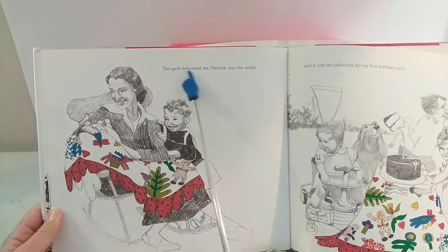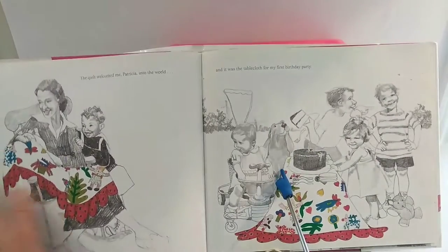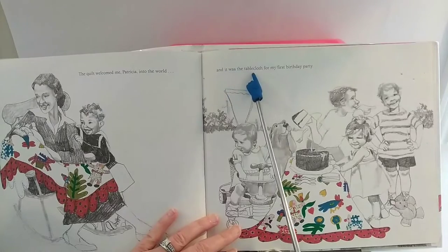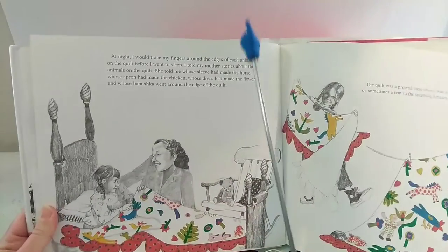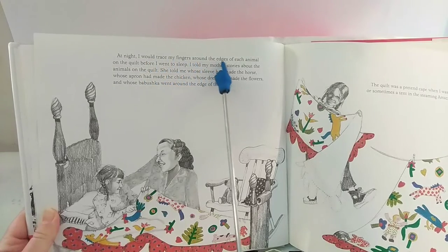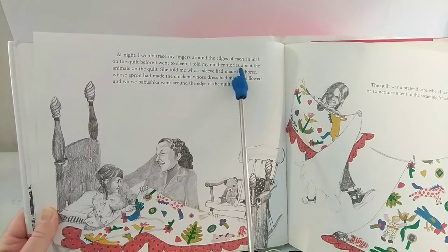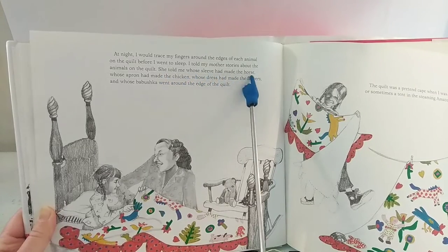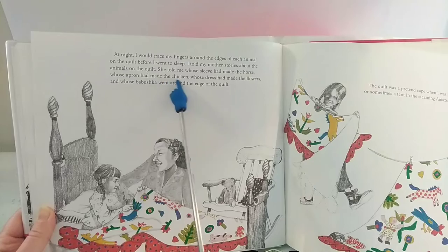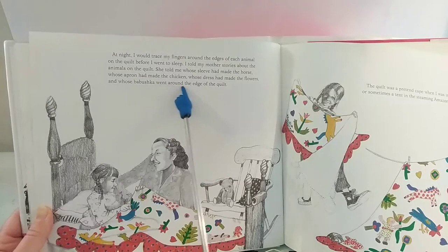The quilt welcomed me, Patricia, into the world. And it was the tablecloth for my first birthday party. At night, I would trace my fingers around the edges of each animal on the quilt before I went to sleep. I told my mother stories about the animals on the quilt. She told me whose sleeve had made the horse, whose apron had made the chicken, whose dress had made the flowers, and whose babushka went around the edge of the quilt.